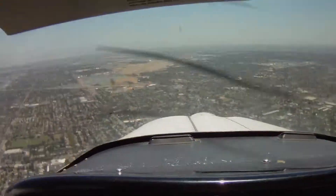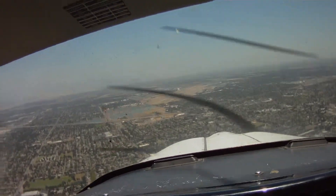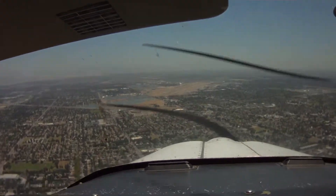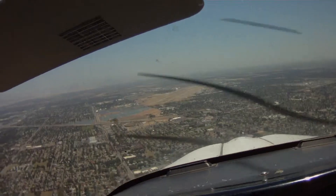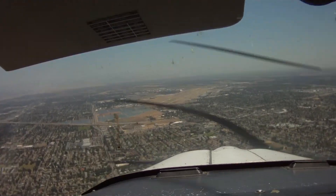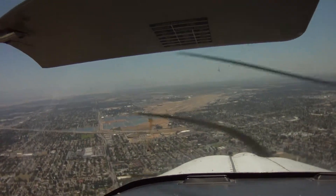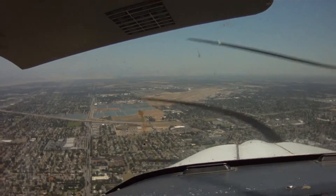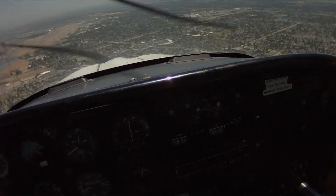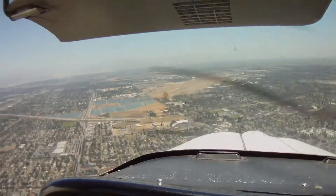Fresno Tower, Tomahawk 2466 Delta, request long landing runway 29 left, exit at Bravo 12, please. Tomahawk 66 Delta, long landing pilot's discretion, wind 180 at 5, runway 29 left, cleared to land. Cleared to land runway 29 left, and we'll perform long landing, exit Bravo 12, Tomahawk 66 Delta, thank you.